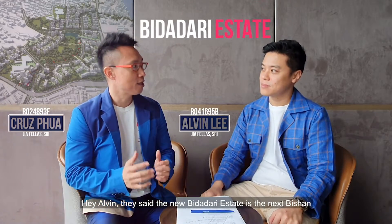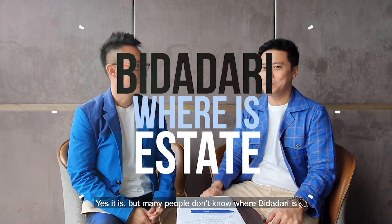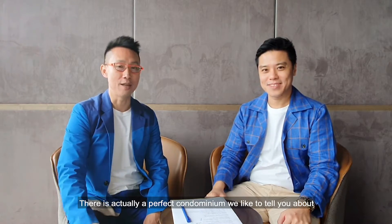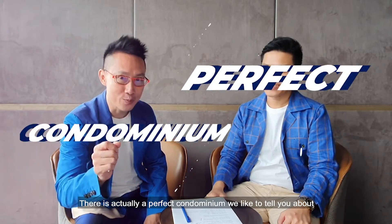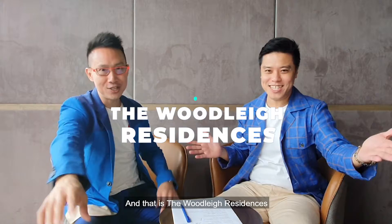Hey Albin, they say that the new Bidadari Estate is the next Bishan. Yes it is, but many people don't know where Bidadari is. Bidadari has a lot to offer and there is actually a perfect condominium we'd like to tell you about, and that is the Woodleigh Residences.